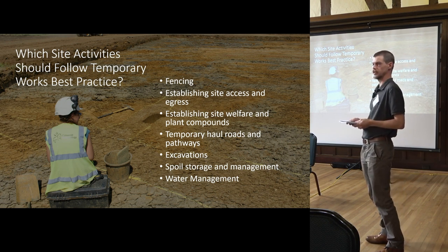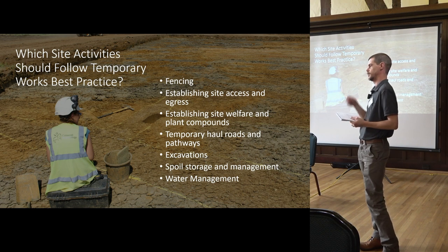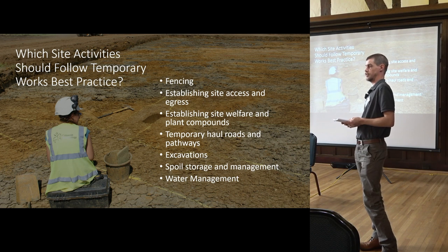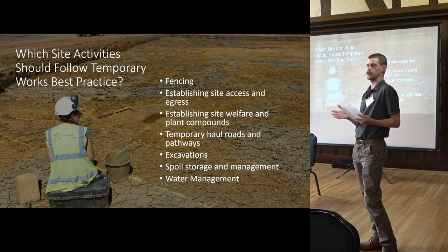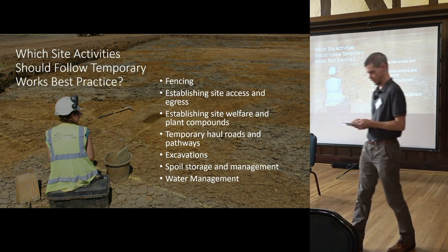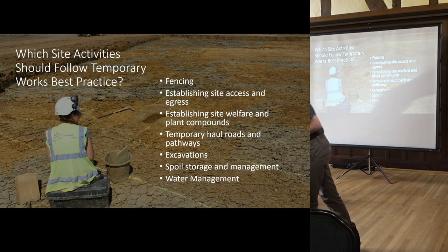Water management is something we need to think about too, because we live and work in the UK and it tends to be quite wet. Do we need to go through the whole temporary works process — with the full design, coordinators and supervisors on site — for all of this stuff? Probably not, but it's going to depend on your site and the arrangements there. Do you have a principal contractor on site organizing this stuff? If you do, they should be. It's stuff we want to think about and may want to adopt in our own organizations to a greater or lesser extent to suit our needs and the risks we are facing.